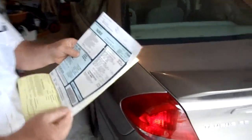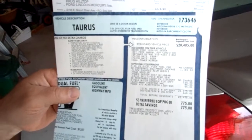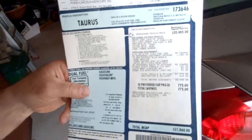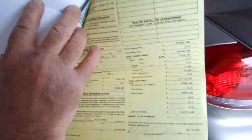Here's the window sticker from when she bought the car — 21,860 dollars. It shows the different options on it. She traded a car in to get this car, and she paid about $22,000 for it.